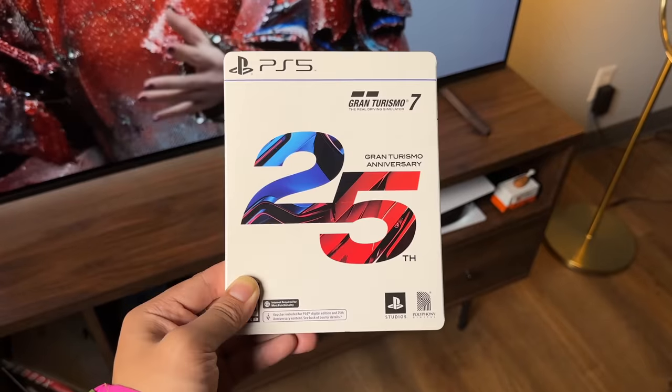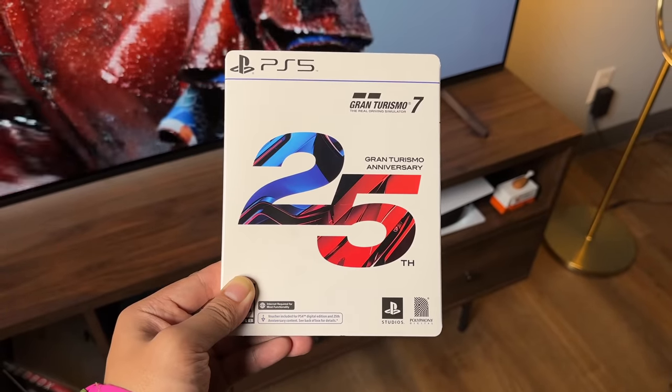My favorite franchise on the PlayStation side of things has to be Gran Turismo, and GT7 is probably the game I've played the most on the PS5.